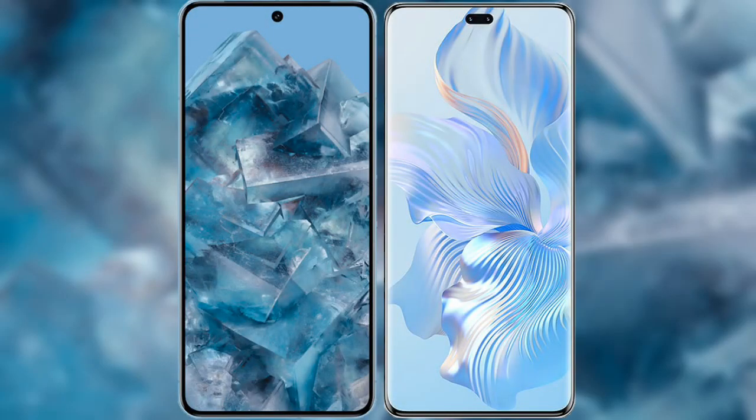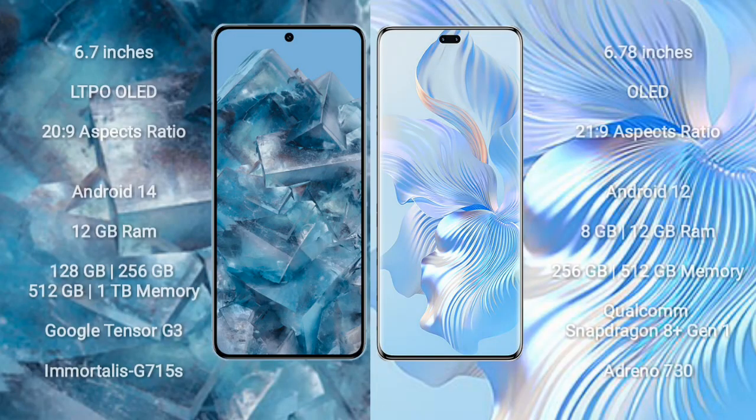I will compare the new Google Pixel 8 Pro with Honor 80 Pro. Google Pixel 8 Pro comes with a 6.7-inch LTPO OLED display. Honor 80 Pro comes with a 6.78-inch OLED display.